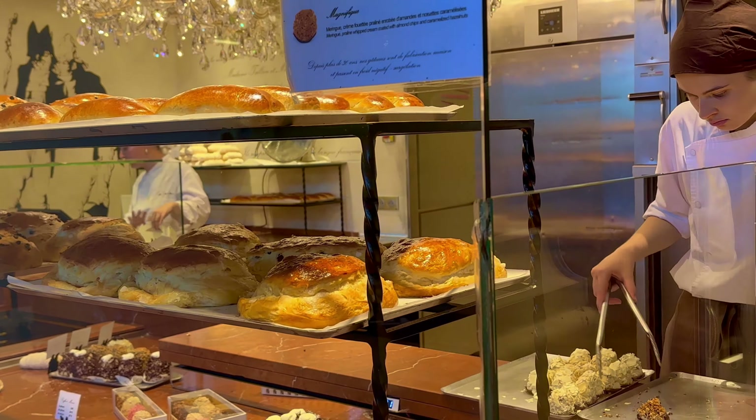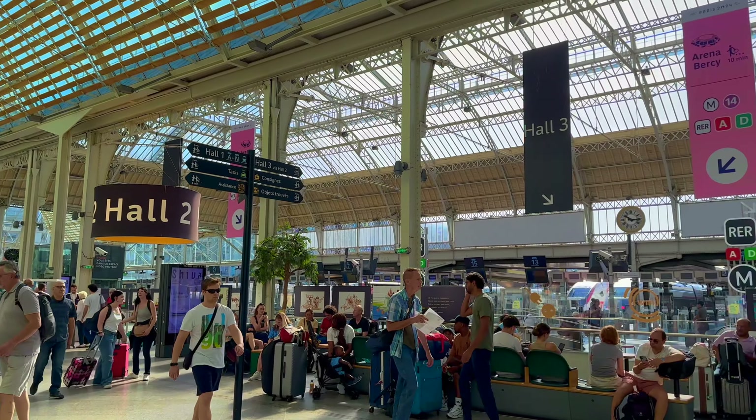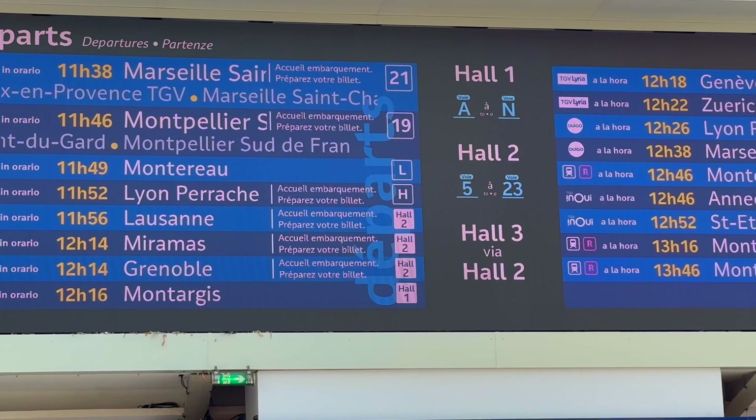This is Hall 2, which is smaller than Hall 1. It has a sleek and minimalist design, creating a streamlined look that contrasts with the more traditional architecture of the rest of the station. Come to the screen to check your train number and platform number. Different from Hall 1, where platforms were organized by alphabets, here in Hall 2 the platforms are organized by number.